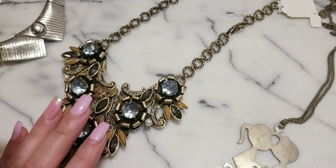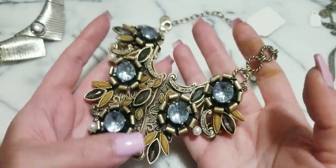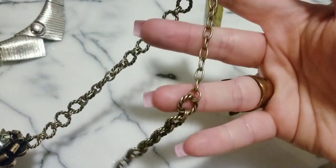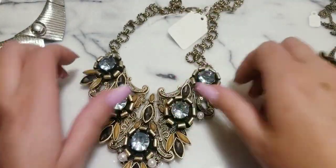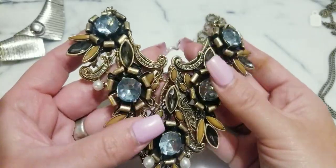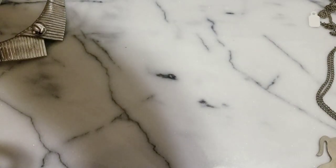So without further ado, this gorgeous piece is still available. She is everything. She's in very good condition. She does have an adjustable extender so she could be shortened up to three inches, and she is $25 still — worth every single penny. I love the hardware on here, how it's bent right there, where you have these light blue faceted stones. Everything just works really well.